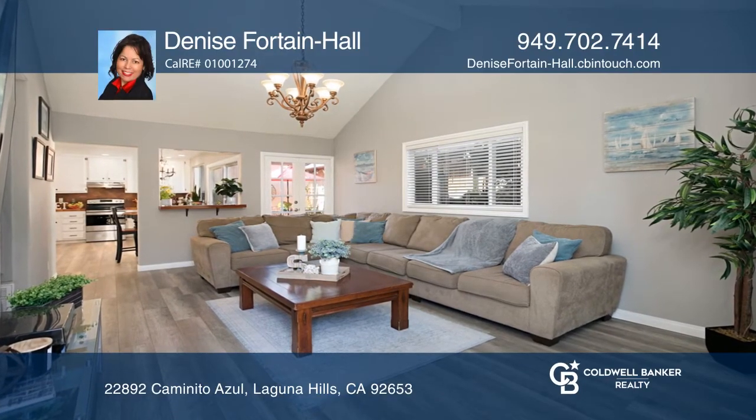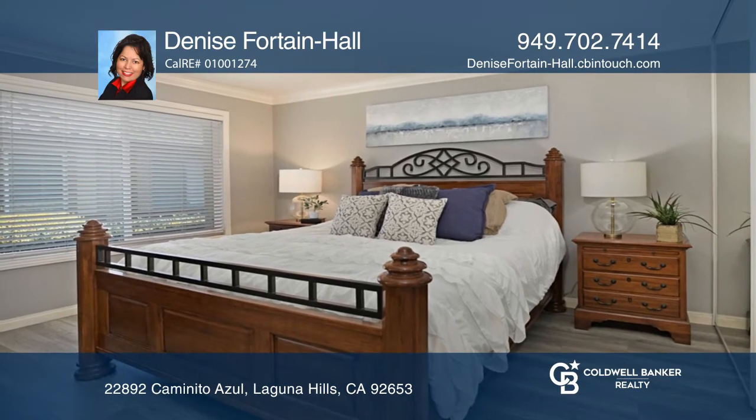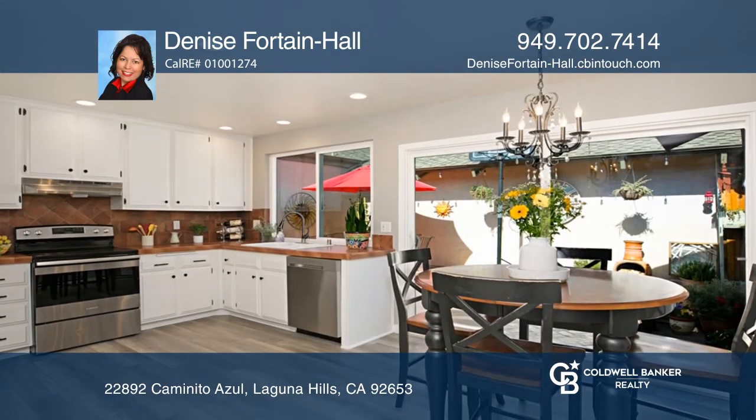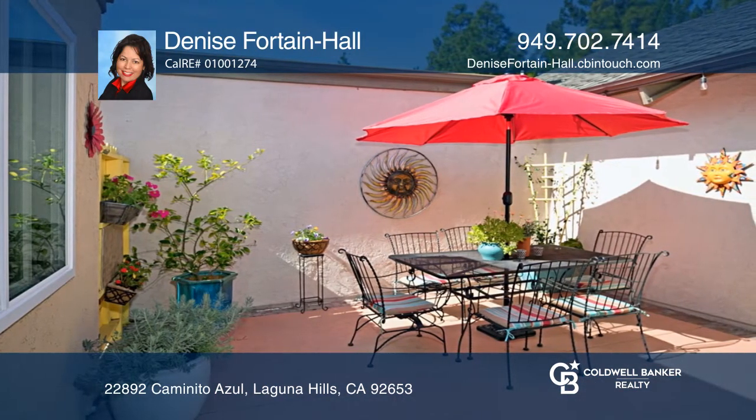This lovely move-in ready home is centrally located in Casa de Laguna. It offers two bedrooms, a spacious kitchen, and a two-car attached garage. Enjoy a backyard oasis patio and resort-style community amenities.